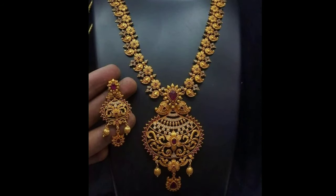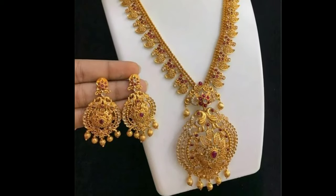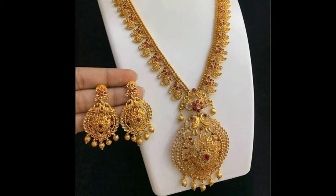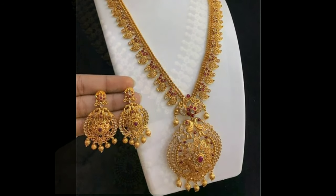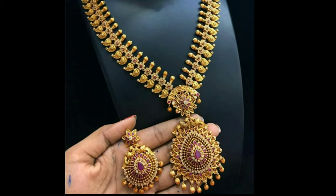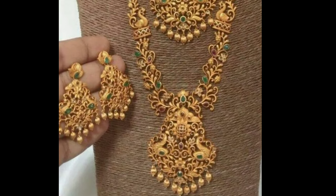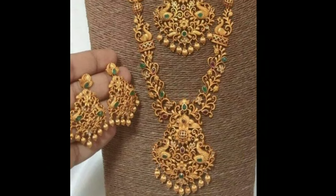In India, gold jewellery has been the center of attraction of any attire for many generations now. However, it is quite amusing that even today it has not lost its significance in the Indian culture. Especially, gold designer ornaments are considered to be a symbol of humility as well as social status.